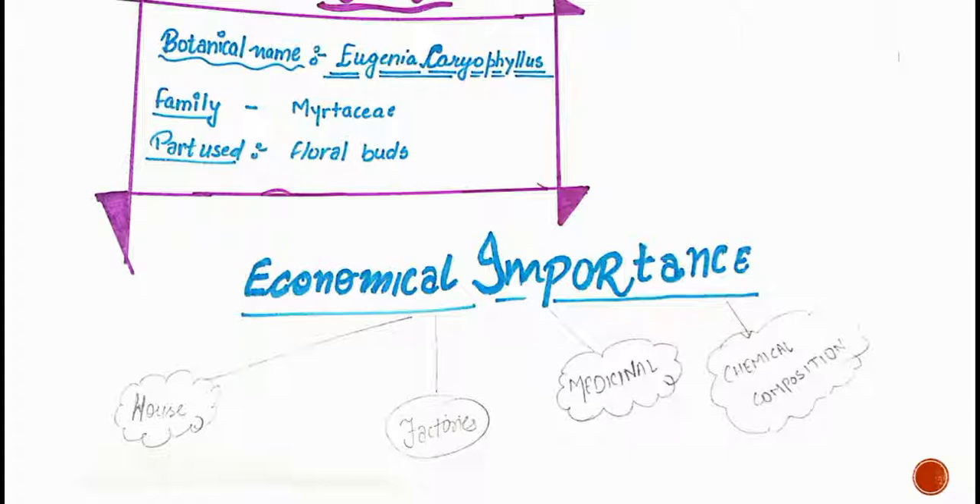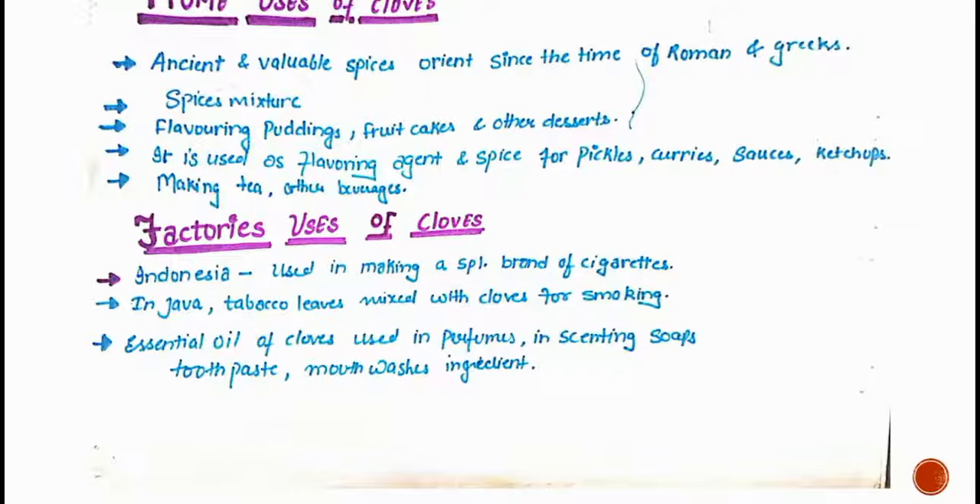The home uses of clove: it is an ancient and valuable spice used since the time of the Romans and Greeks. It is used in spice mixtures for flavoring puddings, fruit cakes, and other desserts. It is also used as a flavoring agent and as a spice for pickles, curries, sauces, ketchup, and other beverages.